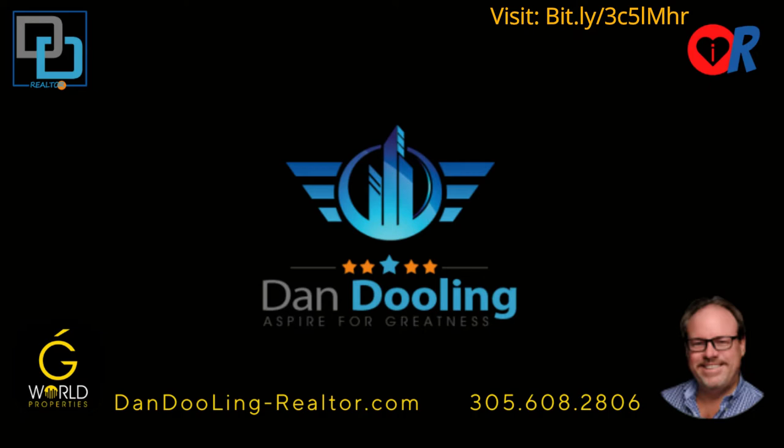Located just a two-minute golf cart ride to the clubhouse at Bay Hill, a five-minute drive to Sand Lake Restaurant Row, and easy access to major roadways making for a quick travel time to the airport, downtown Orlando, and top attractions — this home has it all. Contact Daniel Dueling or click the link for more information and request your private tour today.